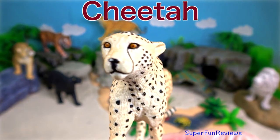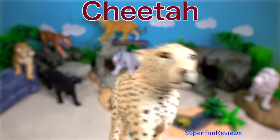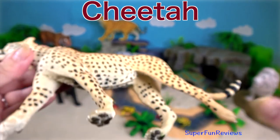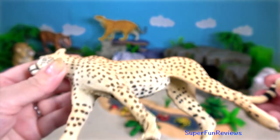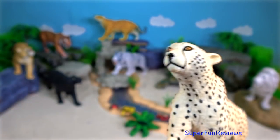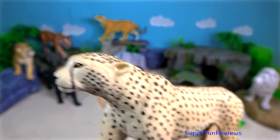The cheetah. Has a slender body, deep chest, a spotted coat and small rounded head. Black tear-like streaks on the face and long thin legs and a long spotted tail. It is built for speed.